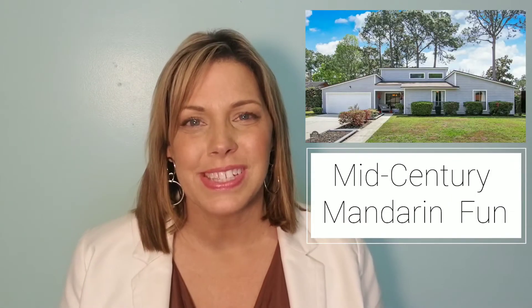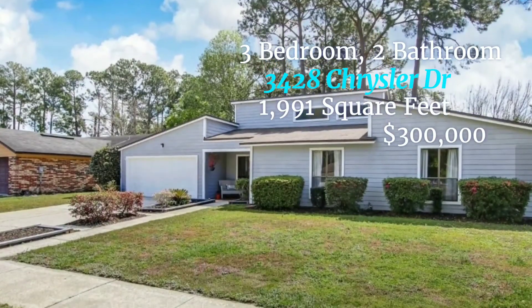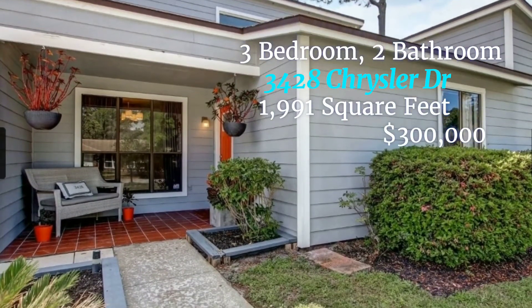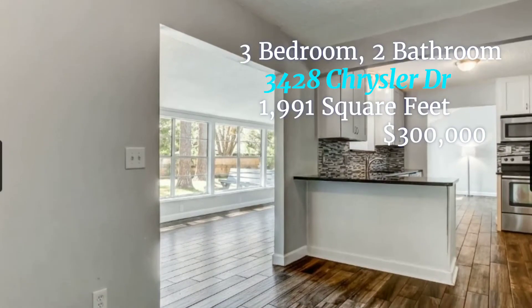This next home I call Mid-Century Mandarin Fun. I chose this house because it's got that fun retro vibe but all updated finishes. It's in the Beauclair area of Mandarin and it is on a cul-de-sac and right down the road from a playground. It is 3428 Chrysler Drive, three bedrooms, two bathrooms, 1,991 square feet and the asking price is $300,000.